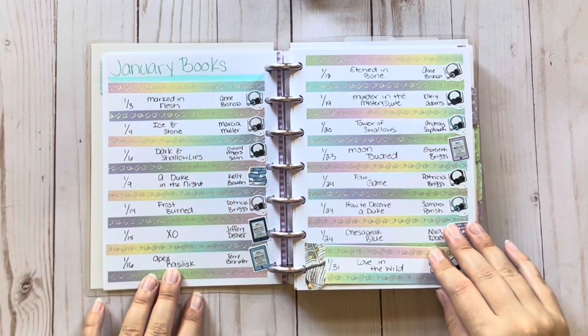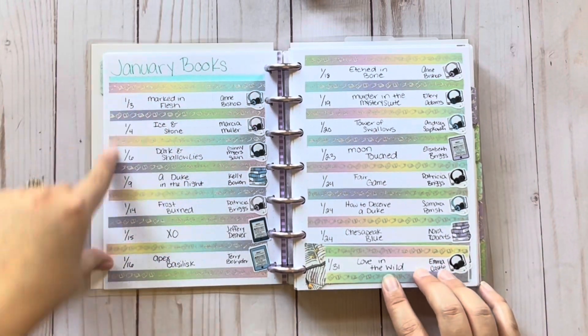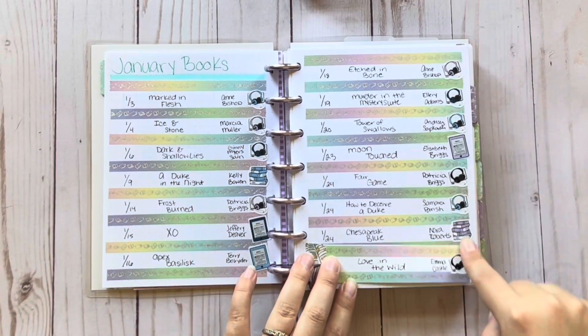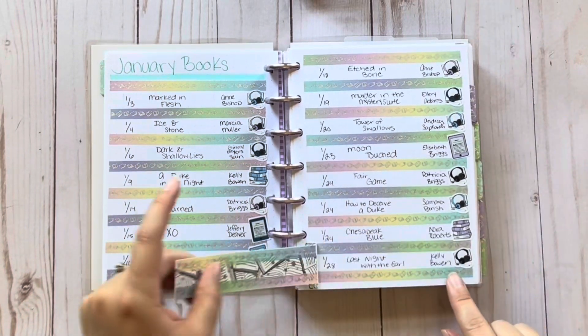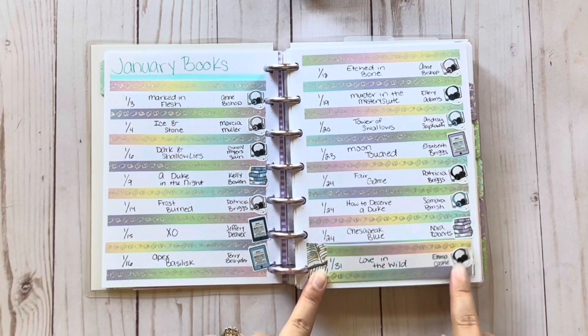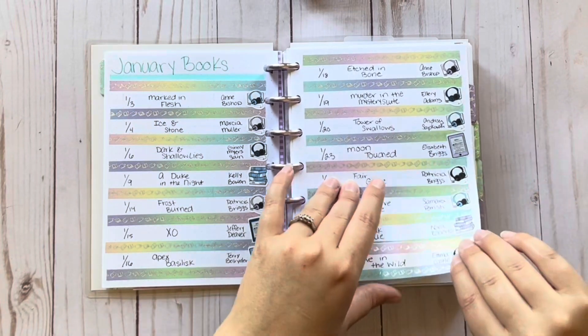These are all the January books I read. I put the date I finished, the title, the author, and the format. These are Creating & Co format stickers. I had this one little one and I didn't want to do a whole new page, so I kind of added it in right there.